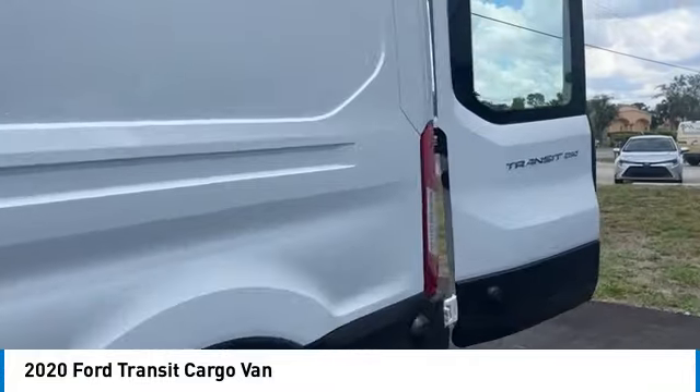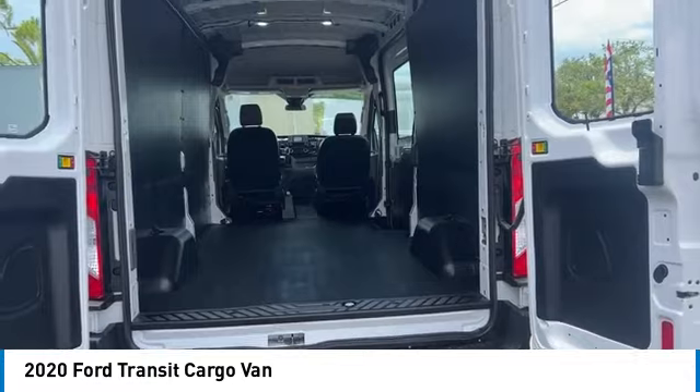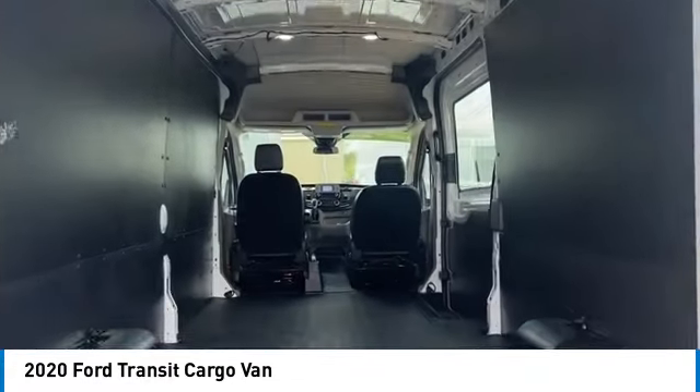Tire pressure monitor, brake assist, traction control, stability control, tires front all season, tires rear all season.